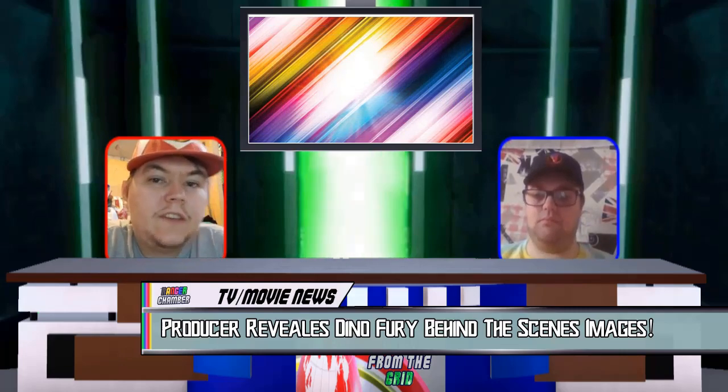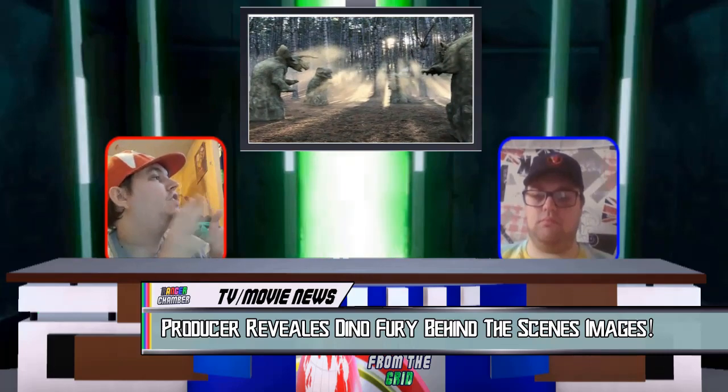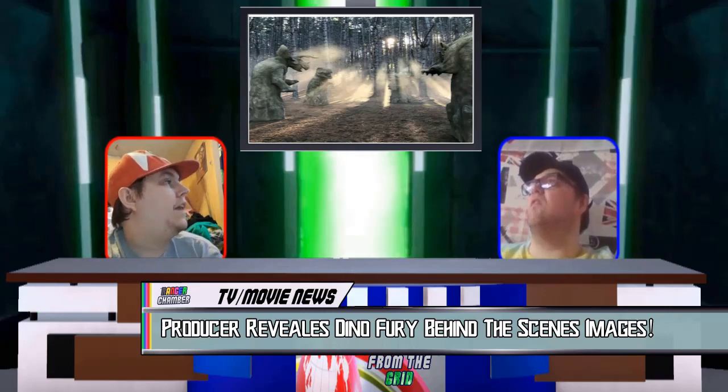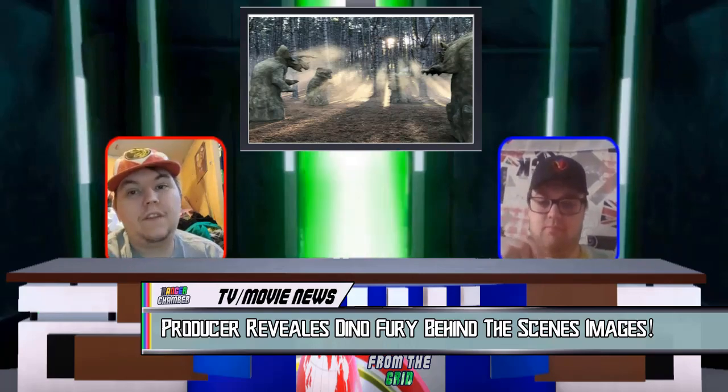Our next image is this gorgeous image of the Dino Henge with the sunrise in the background through the trees. I think that is a very, very nice photo and it looks really beautiful. Seriously, Simon, thank you for sharing that photo with us. It was really lovely.